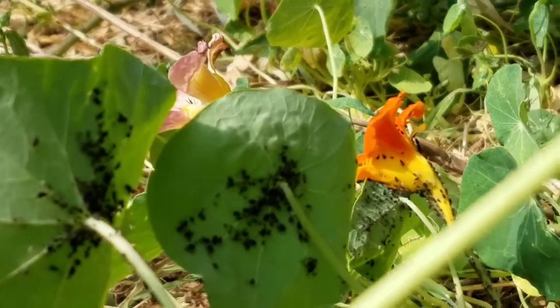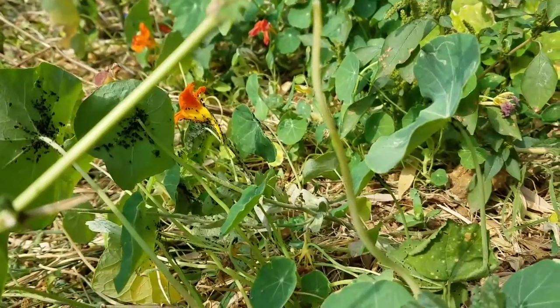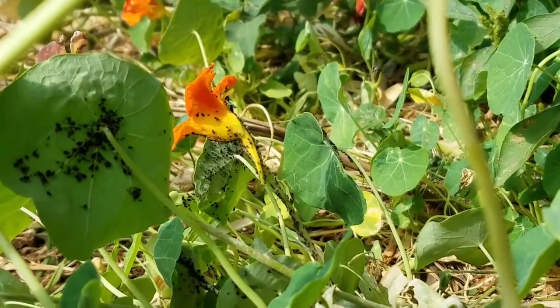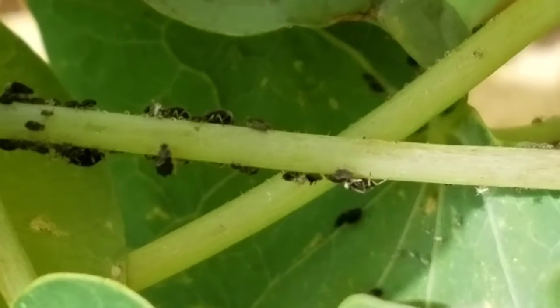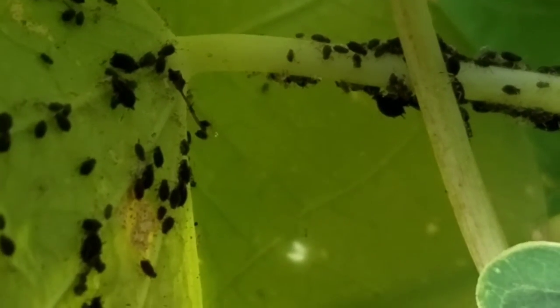You might think that humans invented agriculture, but farming has actually been around for much longer than humans have even existed. These small black insects are called aphids.